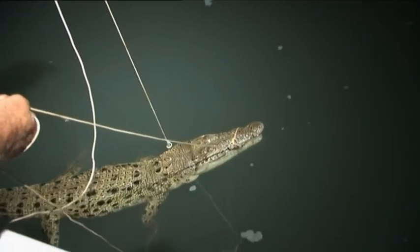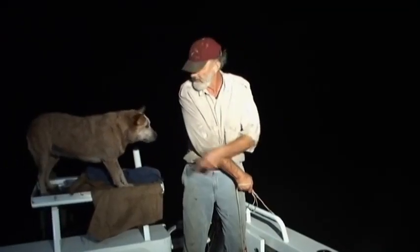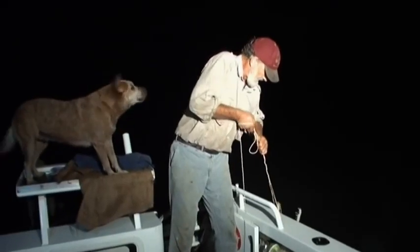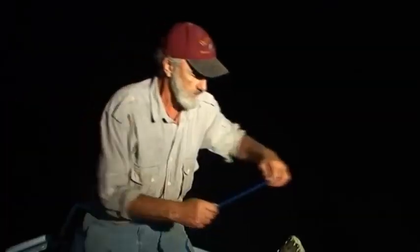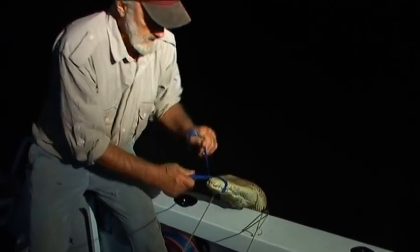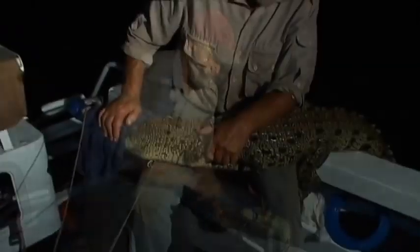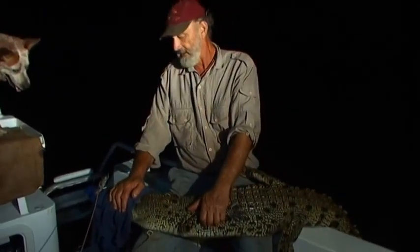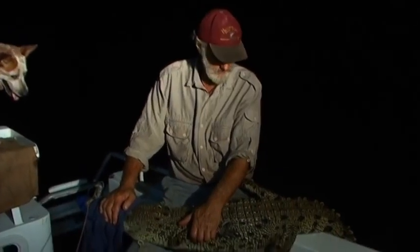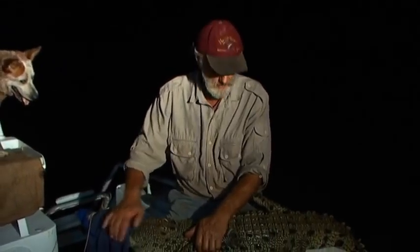I've just got this rope on the top jaw. The old crocodile alarm went off again — croc. All I have to do is quickly tie these jaws together with this tape and I'll be able to lift her into the boat. Now this is not a big croc, but it's deemed to be a problem animal. If I don't take it back to the farm, someone's going to shoot it — poor old crocodile doesn't have much option. It's either a bullet or back to my crocodile park.